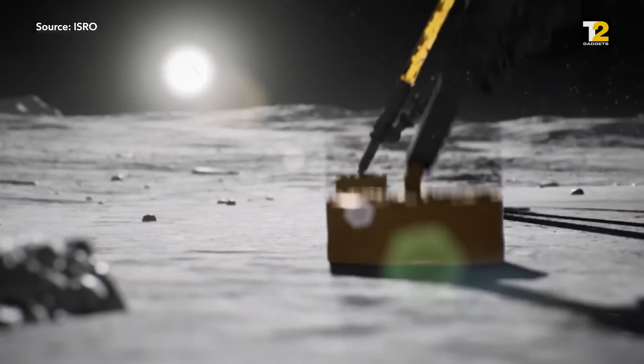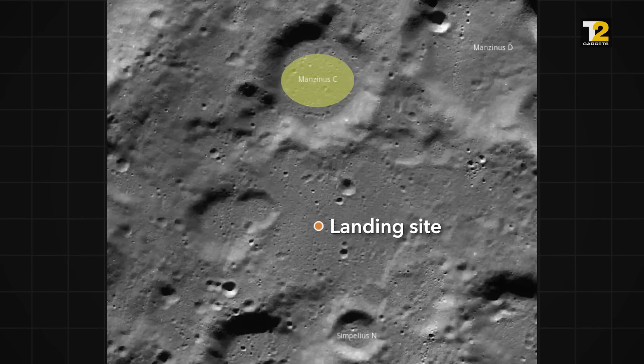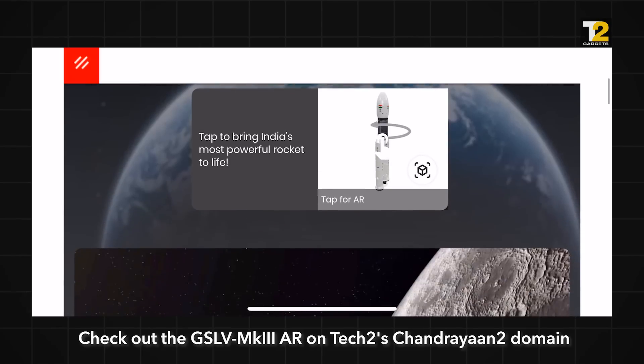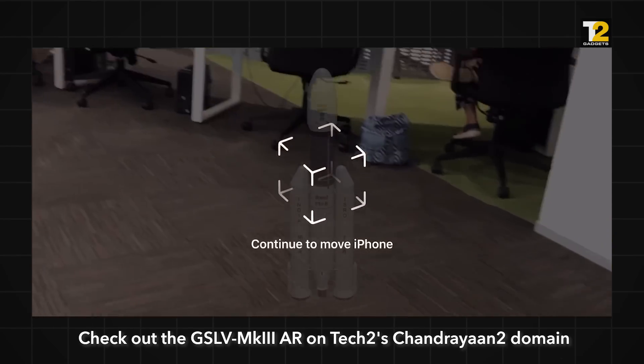Chandrayaan-2 will attempt to soft land in a flat plain between two craters, Manzanus-C and Simpelius-N, at a latitude of about 70 degrees south. While that's expected on 6th September, tune in to watch the Chandrayaan-2 launch on 15th July with Tech2 — we're following the mission all the way from launch to landing. You can stay updated on all things related to the mission by following the link in the description to our dedicated Chandrayaan-2 page.